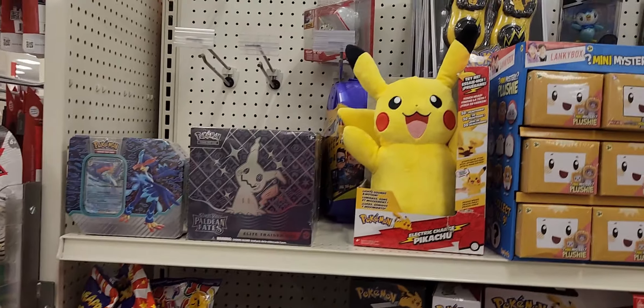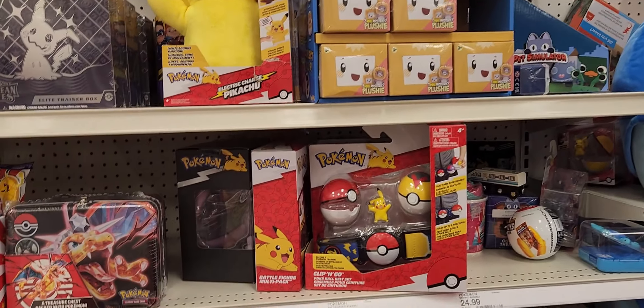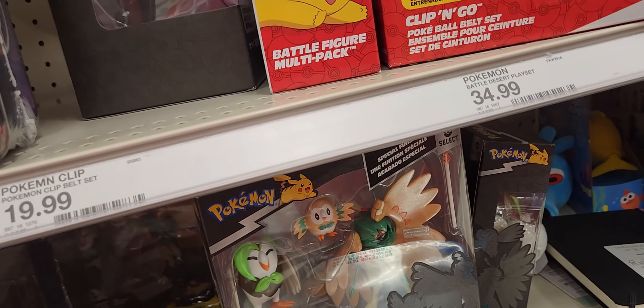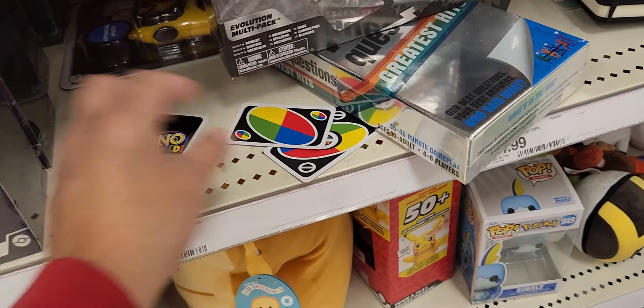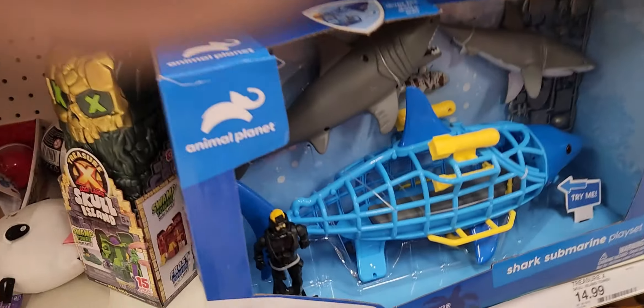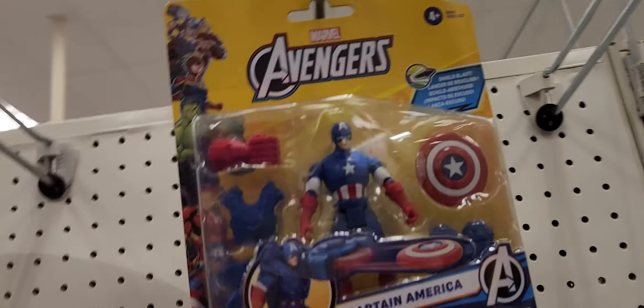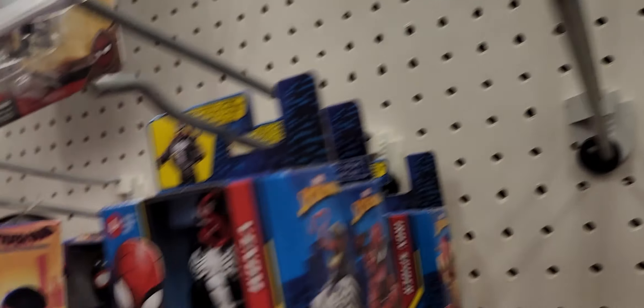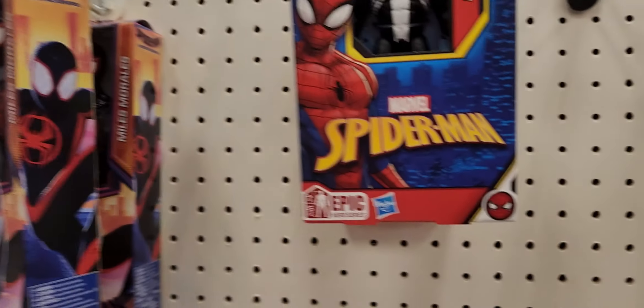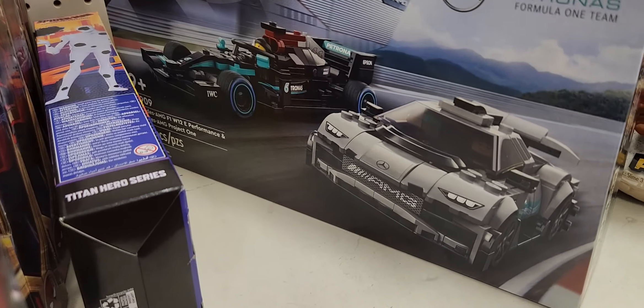On the left, there's a bunch of Pokemon. Somebody dropped Uno cards. There's a little shark cage. We got the Luxe Captain America. We got Venom, Carnage, Iron Spider-Man — orange.